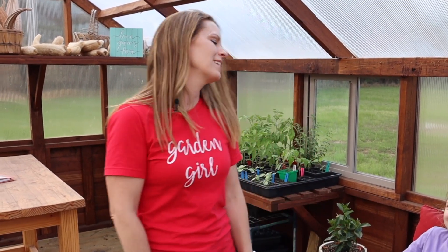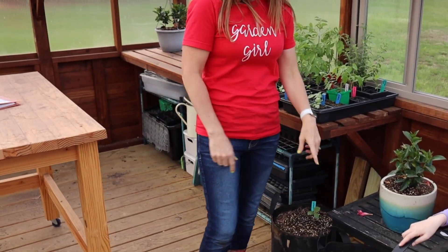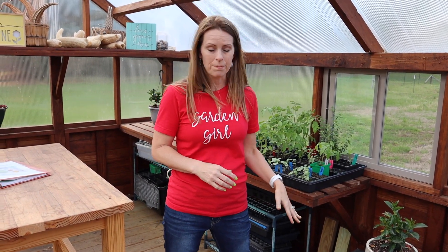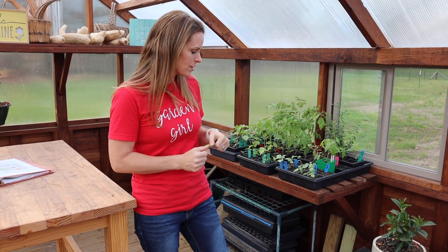Moving on, we've got more grow bags. I've got an early planting of pumpkin and also cucumber. I'm just trying to stretch the season a little bit, because I knew I could keep them warm and growing in the greenhouse — the soil would be warmer here than it would be out in the garden.